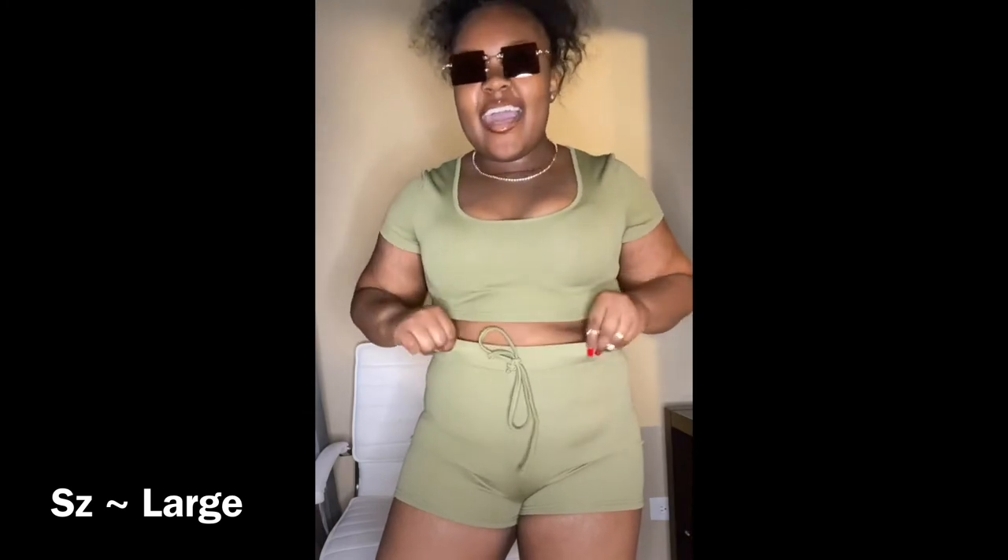These are also some glasses I got from SHEIN. The only thing I would say is that the corners of the frame poke at your nose, so that's the only downside. But I really do like these — they're really cute.